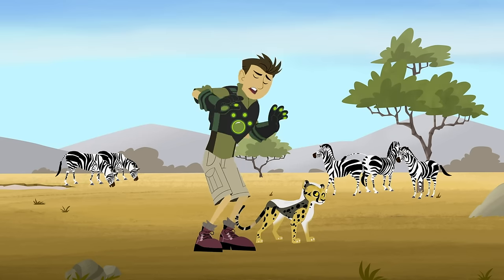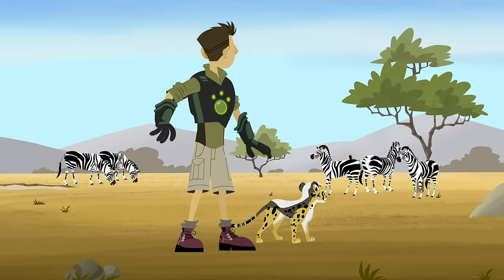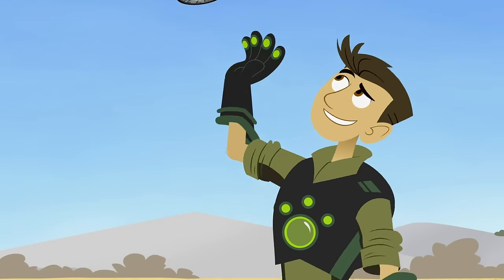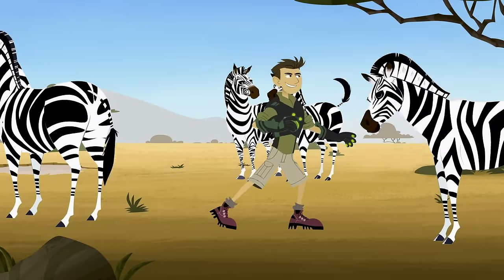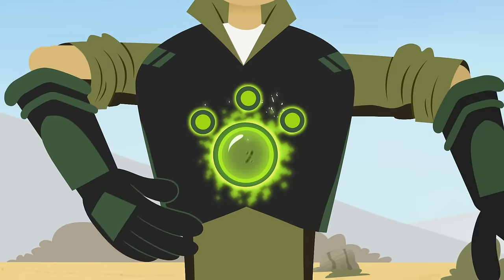Martin's getting nowhere fast. I better help him with another fast runner, like a zebra. Insert zebra power disc. Touch zebra and activate zebra power!